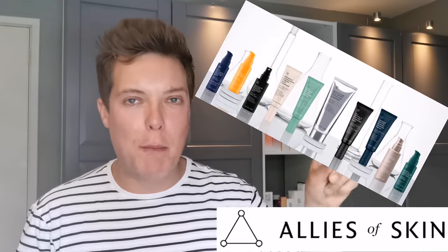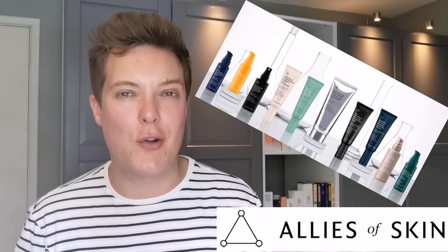Hey guys and welcome back to Mad About Skin. In today's video we are filming a full brand review. It seems like a hot minute since I've sat down here and actually reviewed a skincare brand in its entirety end to end. We're going to put that right today, and up in the hot seat is Allies of Skin — a super popular, much hyped skincare brand online.